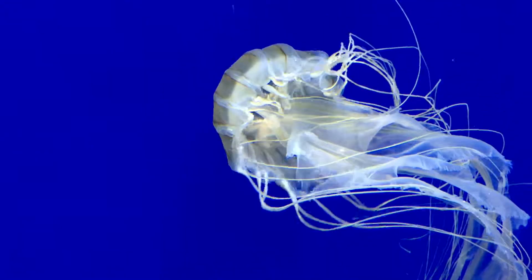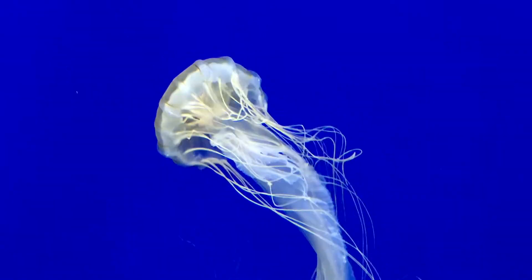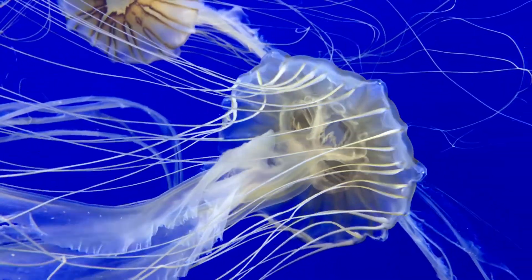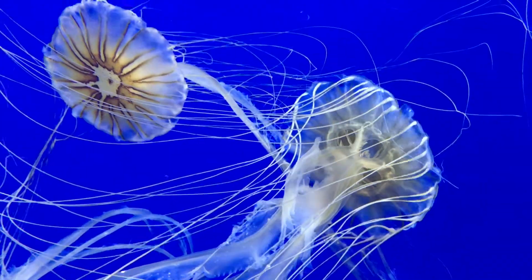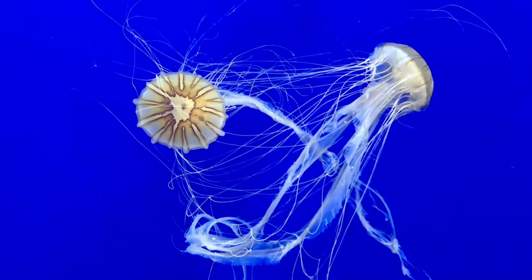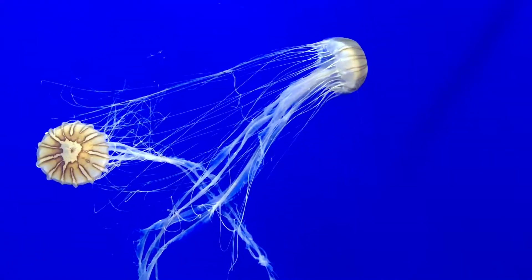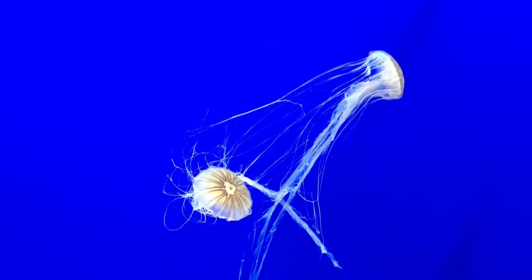Our jellies are invertebrates. You'll notice we don't use the term jellyfish, and that's because they're related to sea anemones and coral, not fish. Jellies, anemones, and coral belong to a phylum of animals known as cnidarians. They all have tentacles.